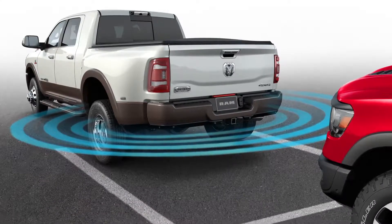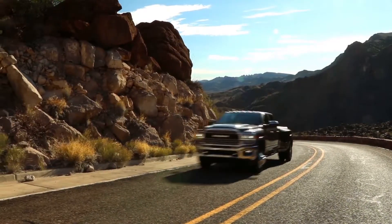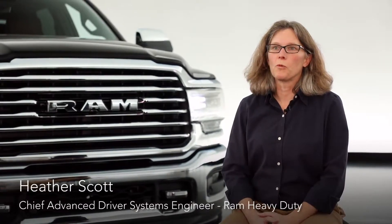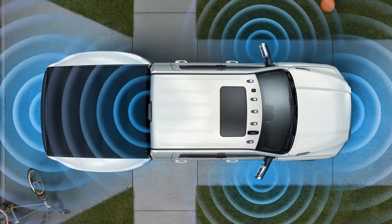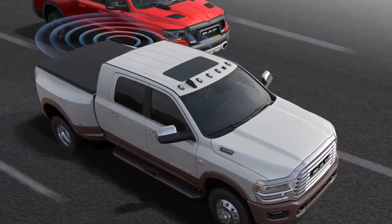Safety and security are very important to a RAM heavy-duty customer. The RAM customer knows they're driving a large vehicle, and visibility is often a concern. We've provided a lot of new features that help the RAM customer either see better around the vehicle or warn them of things they can't see due to blind spots.